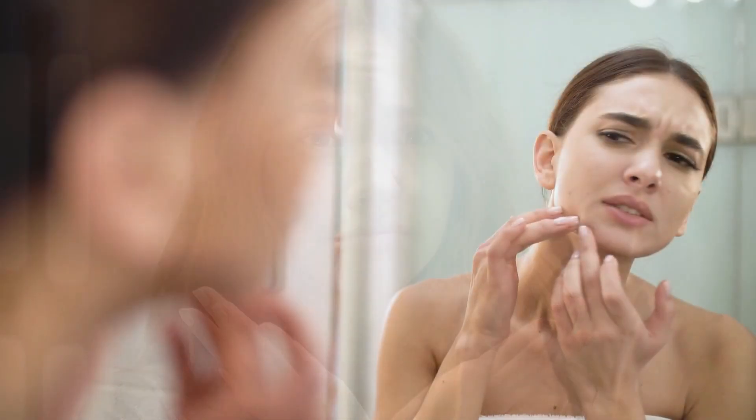Welcome back to our channel, where we're dedicated to helping you achieve healthy and glowing skin naturally. Today, we'll be discussing an all-too-common issue: dry skin. Many of us suffer from dry, flaky, and irritated skin, especially during harsh weather or due to overwashing. But fear not — we've got you covered with some fantastic DIY home remedies to restore moisture and bring back that soft and hydrated glow. Let's dive in.